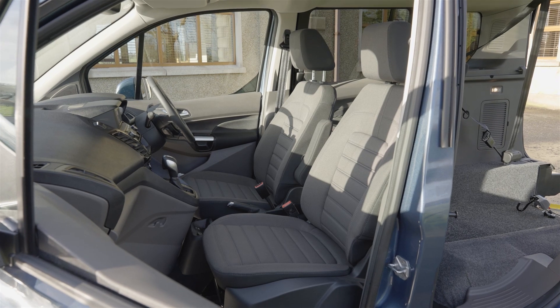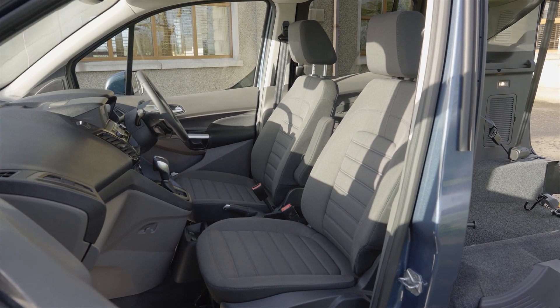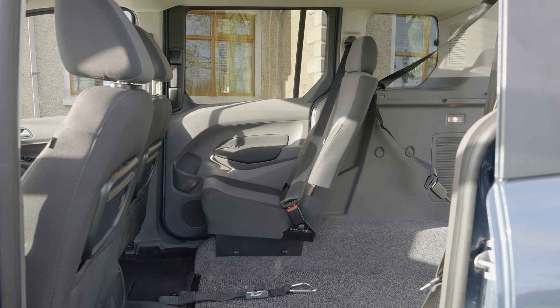With driver, front passenger and single rear seat as standard, you can also add ISOFIX fixings on request.